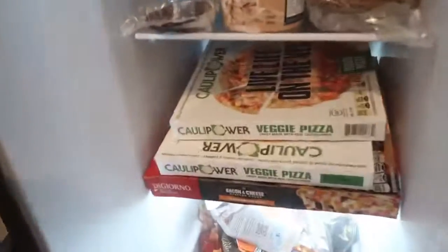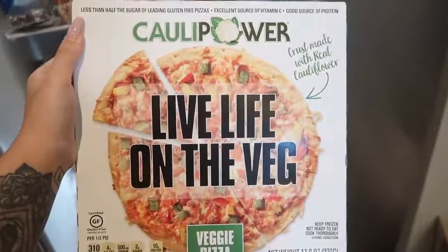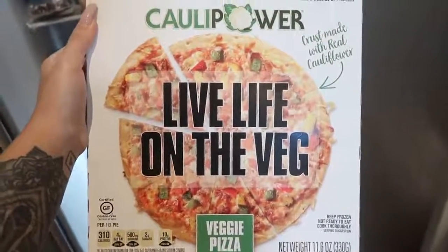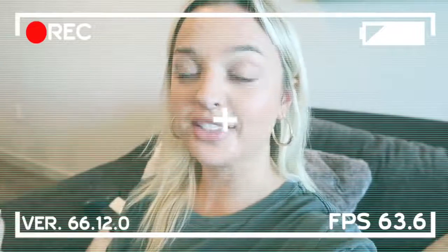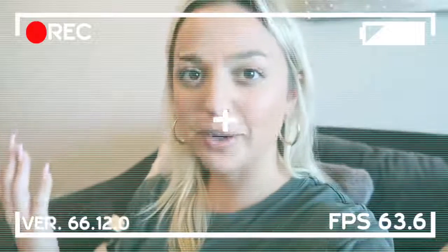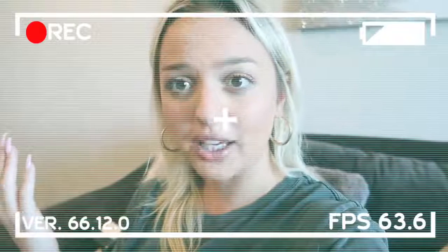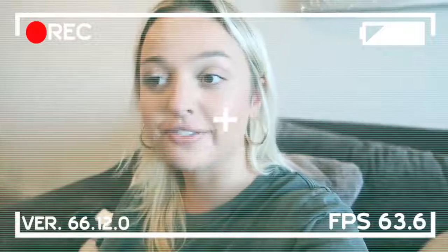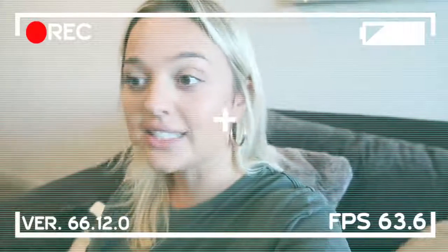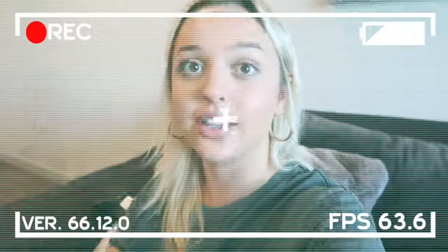It's about 1:15 and your girl is starving. I'm gonna reach for this cauliflower pizza veggie pizza — the crust is literally cauliflower, it's gluten-free, and the entire pizza is about 620 calories. I can't smell it, I can't see it, but my house is smoking — I smell burning — and then I look and I realize it's smoking and the fire alarm goes off. I'm so hungry, that's all I wanted.